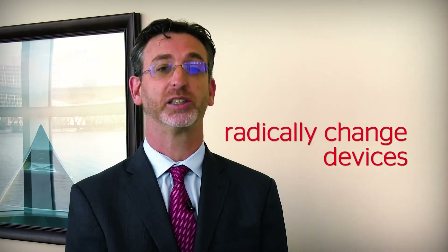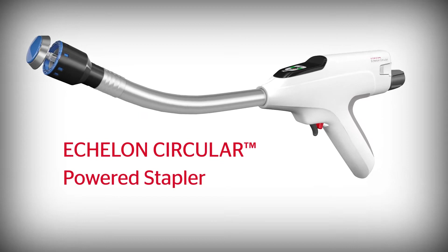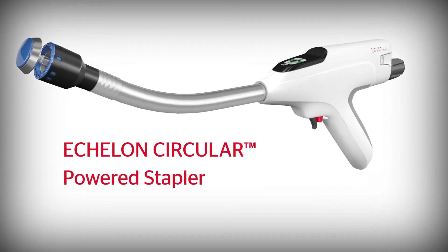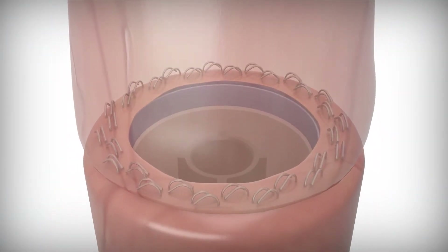The device industry has enabled us to create and evolutionize the current circular stapler to lower the leak rate when creating complex colorectal and ileoanal anastomosis.